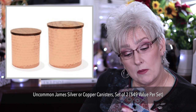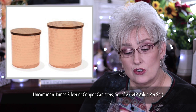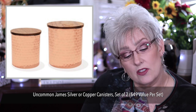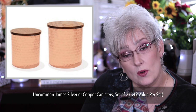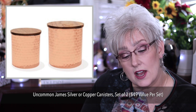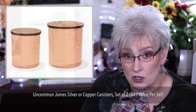Uncommon James Silver or Copper Canisters, set of two, $49 value. These are stainless steel canisters available in copper or silver. Includes wood-sealed silicone lids. The large is 5.5 inches in height by 4.75 inches in width. The medium canister is 4.75 in height and 4 in width. The canisters are dishwasher safe, but the wood lids are hand wash only.